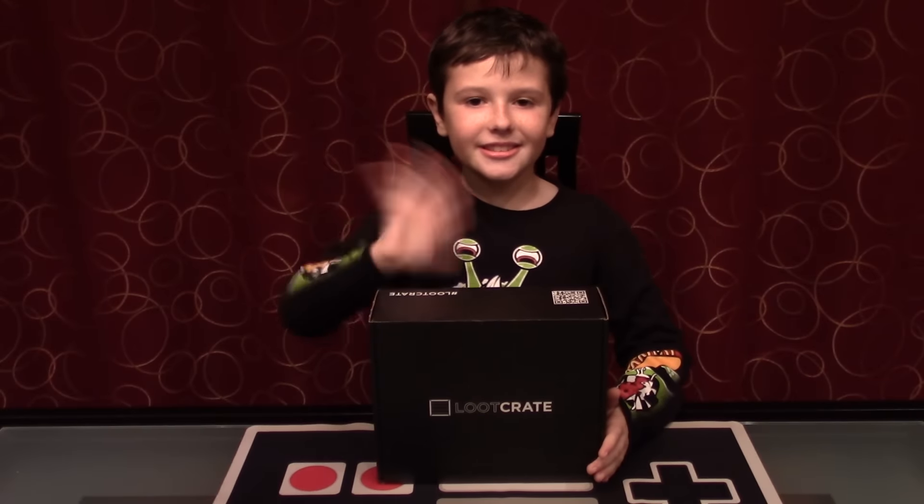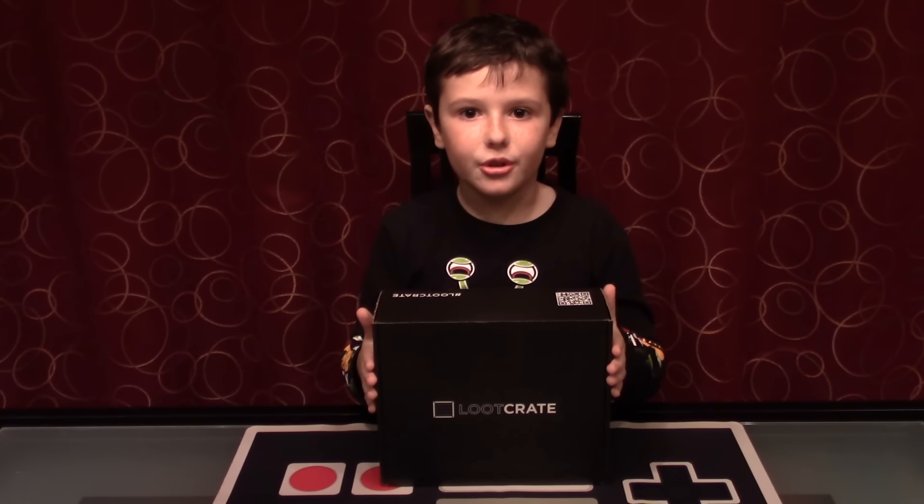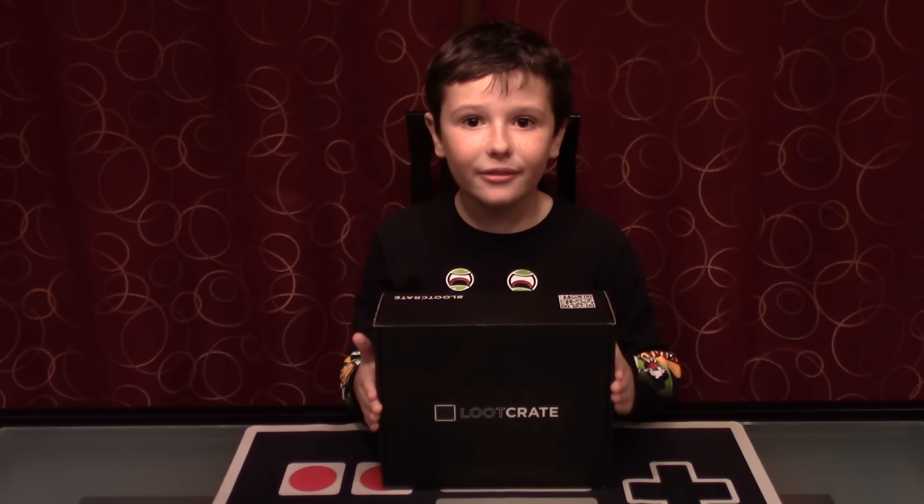Hi everybody, this is Matt from Mac Crisis Games. Today I'm going to be opening the October Loot Crate. I have no clue what the theme is because my daddy wouldn't tell me. But I guess he wants it to be a surprise. So I really hope there's some really cool things in here to show you guys today. Let's get started.